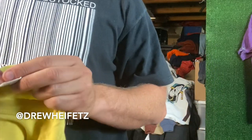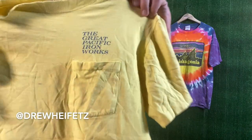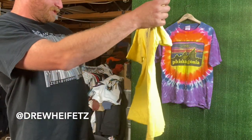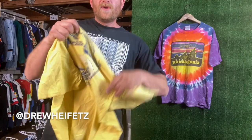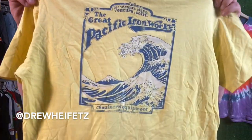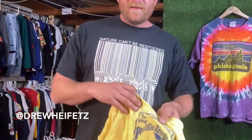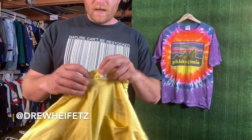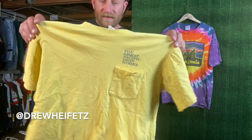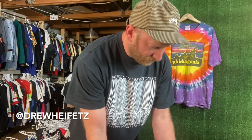First up: Great Pacific Ironworks — I think it's a high crew. This is 70s. The Great Pacific Ironworks is their store in Ventura, and it was where they made all their hard goods before Patagonia was even created. It says 'Ventura California, Great Pacific Ironworks, Chouinard Equipment.' Chouinard Equipment was Yvon's company before he created Patagonia and started making clothing — later it became Patagonia. This is a true piece of history. It has the wicked Japanese wave on it on the high crew — wicked tag. Definitely my favorite tee. I've had this in blue before, I've had it in a couple other colors, and yeah, just super stoked on that one.